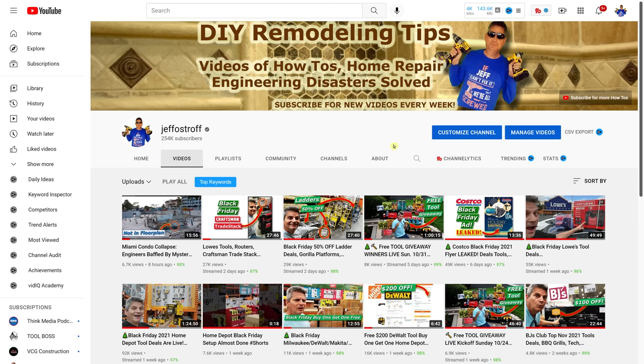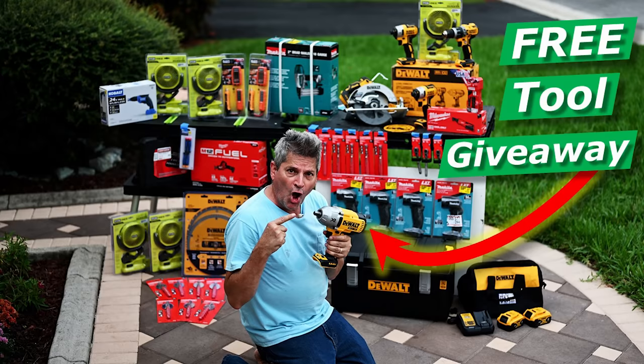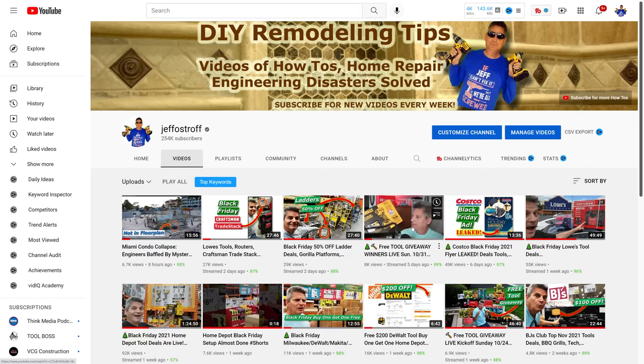If you haven't checked our channel out recently, we just uploaded a video on the Miami Condo Collapse — there's a new column discovered that's not on the floor plans and has everybody baffled. Make sure you check out all the other Black Friday tool deals I've been showing over the past week on our live streams. And if you're not subscribed with alerts turned on, you're going to miss out on these free tool giveaways. We have a huge giveaway coming up on Black Friday weekend.